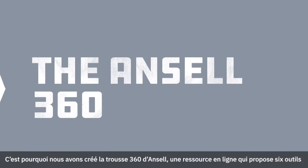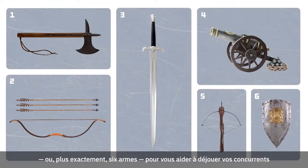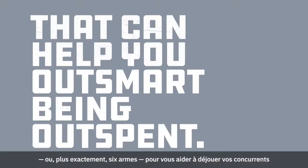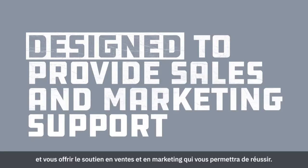So we've created the Ansel 360 Toolbox, an online destination that contains six tools — or maybe more appropriately, six weapons — that can help you outsmart being outspent. And they're all designed to provide you with the sales and marketing support you need to succeed.